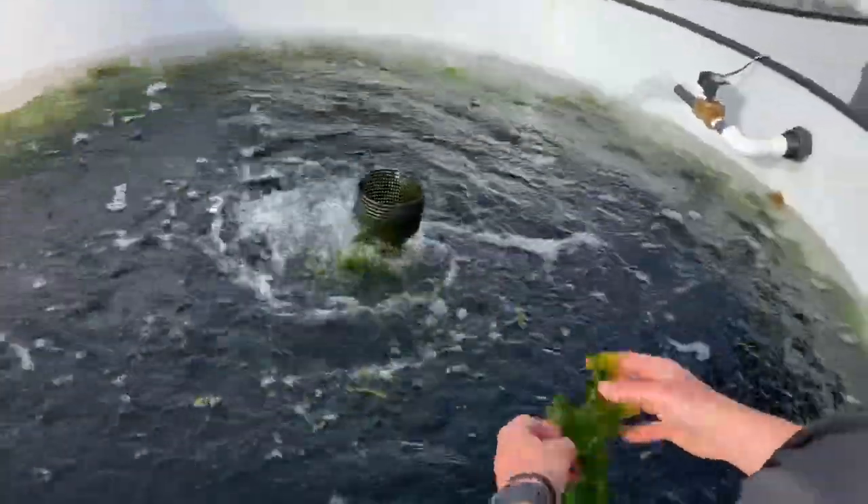They use it like a kombu, so they can make stock out of it or serve it raw. And over here we have sea lettuce.